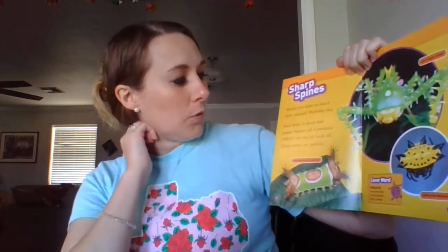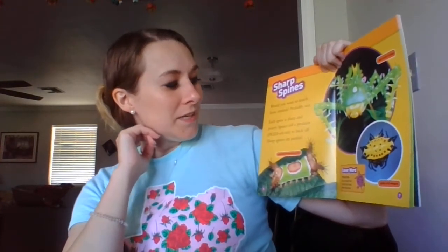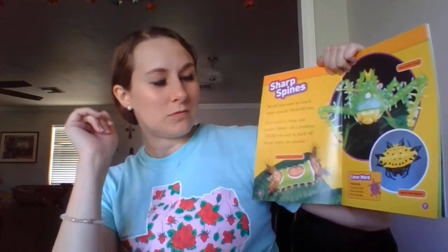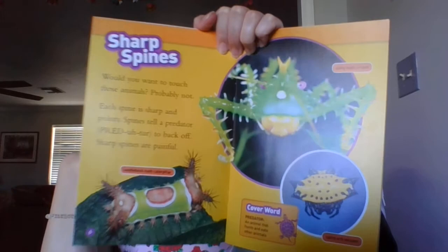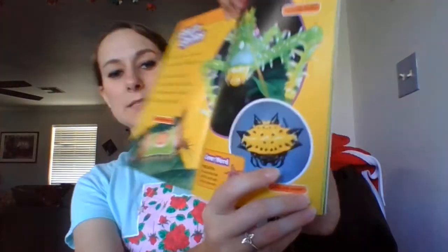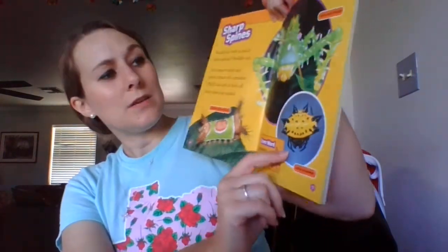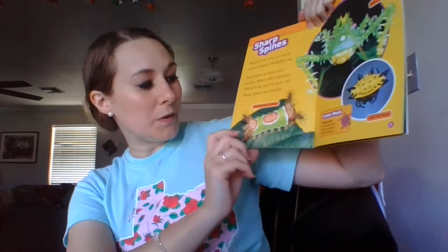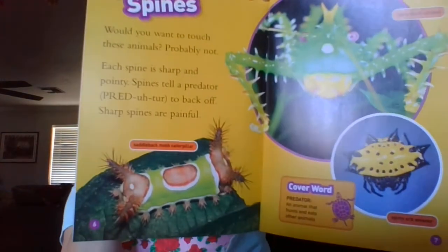Sharp spines. Would you want to touch these animals? Probably not. Each spine is sharp and pointy. Spines tell a predator to back off. Sharp spines are painful. I've seen this kind of spider around here — it is called a spiny orb weaver, in like bushes and stuff. This is called a spiny bush cricket — he looks creepy, doesn't he? And this here is called a saddleback moth caterpillar. Wouldn't want to touch any of them.